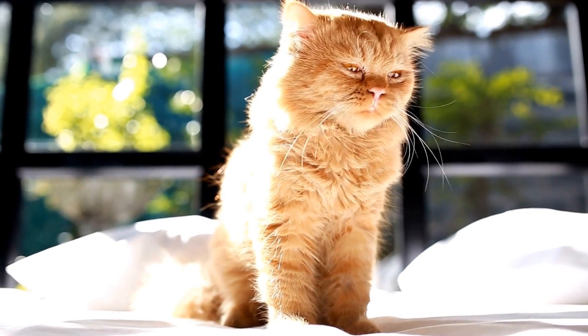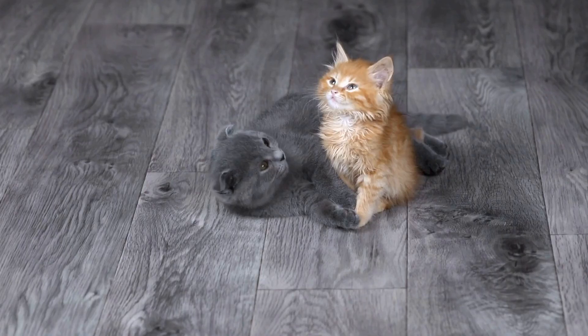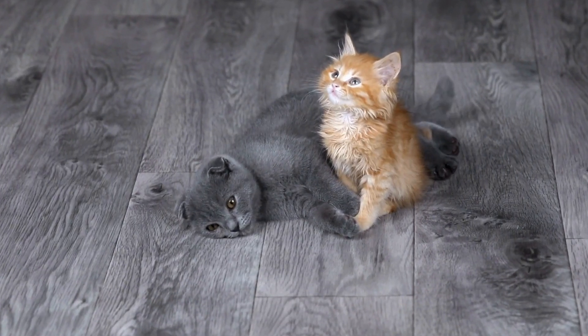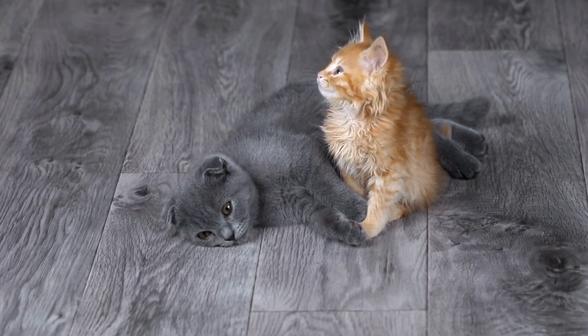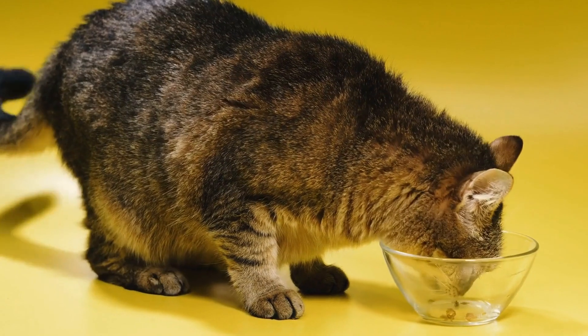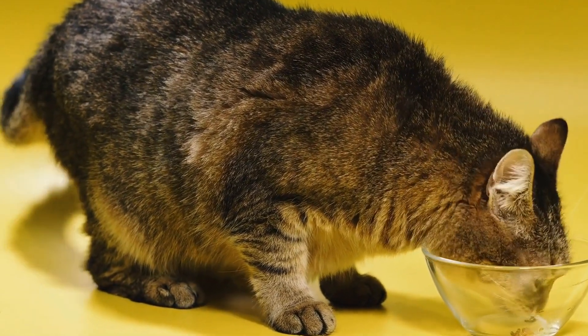It is important to understand that cats are naturally clean animals. They have an instinct to bury their waste, which is why they are attracted to litter boxes in the first place. This makes them relatively easy to train in terms of using a designated bathroom area.